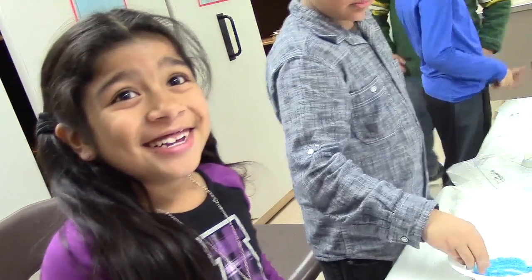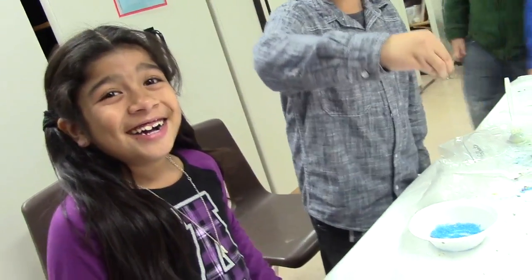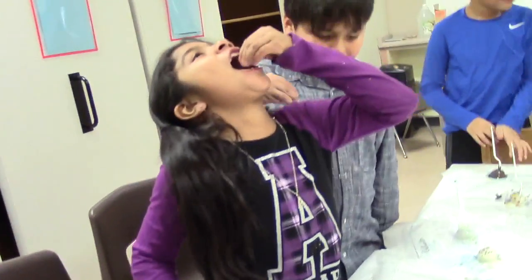We're willing to bet that today's candy making at Turtle Creek Elementary School was the most delicious lesson on innovation, efficiency, and engineering ever. Yummy.